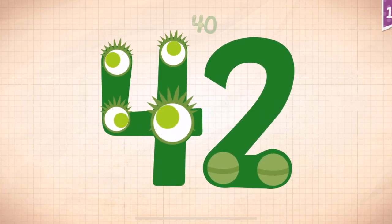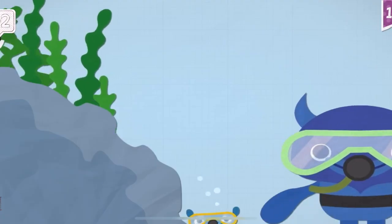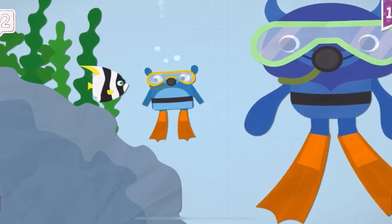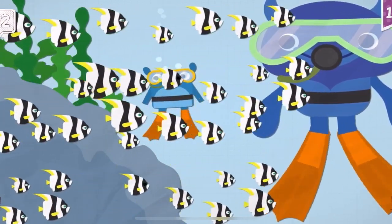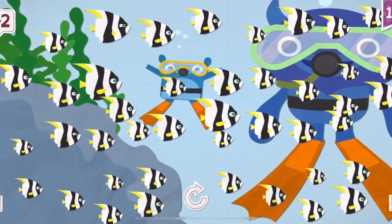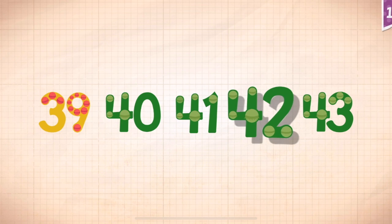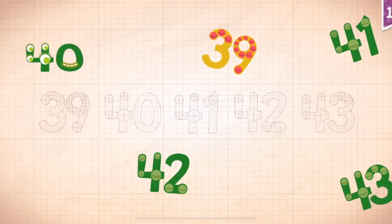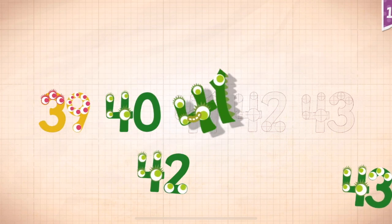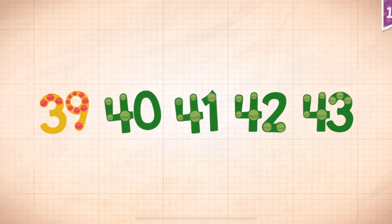10, 20, 30, 40, 42. Little Blue and Big Blue were joined by a school of 42 colorful fish. Count by ones starting at 39: 39, 40, 41, 42, 43.